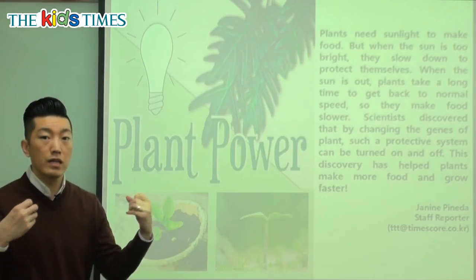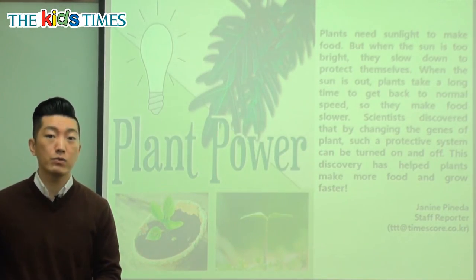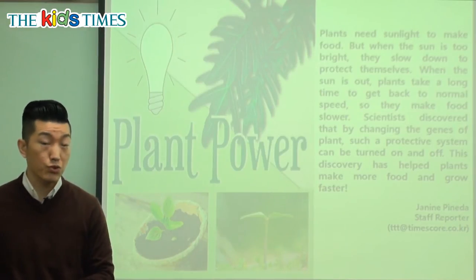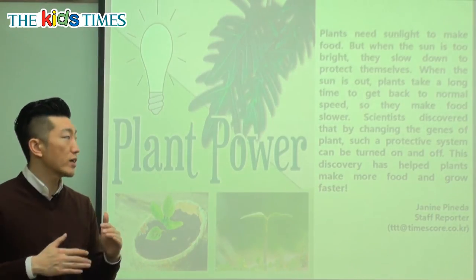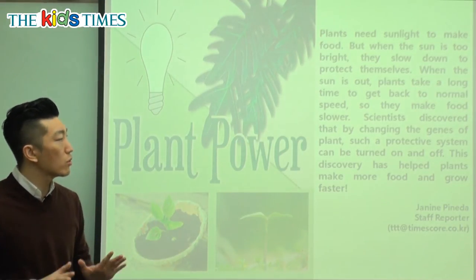But if there's too much sun, they start working a little bit slower — just like on a very hot day, we're probably not going to run around so much, we're going to walk a little bit slower, try to stay cool. That's what the plants are doing when it comes to making food using the sunlight: they slow down.